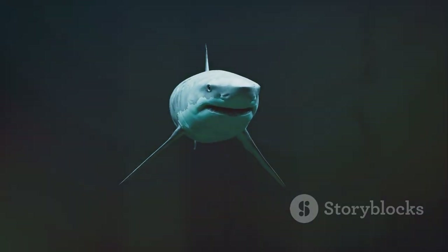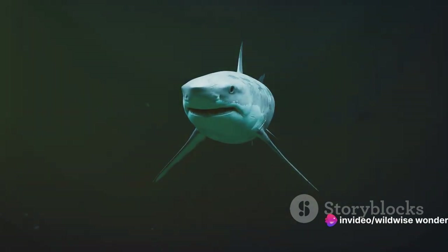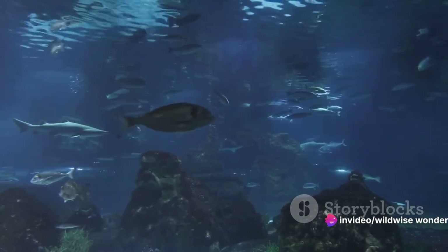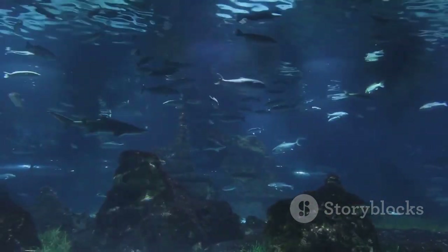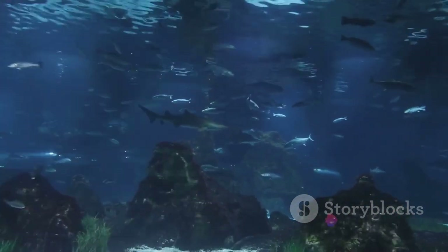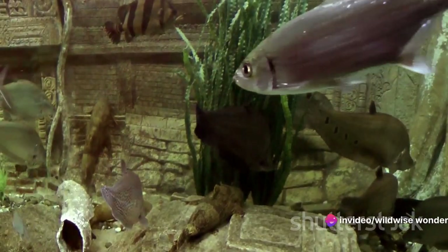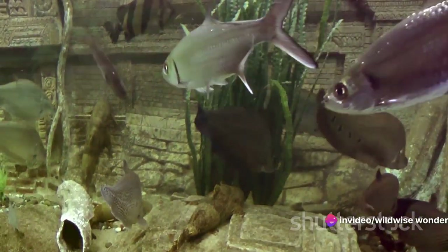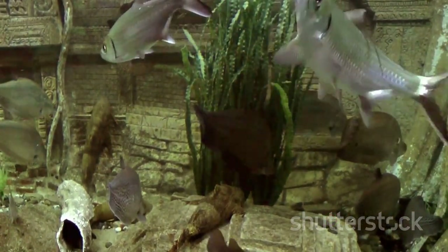These survival strategies aren't just about breathing — they're about conserving energy, evading predators, and hunting prey. Each species has honed these strategies over millions of years of evolution. They've turned what could have been a disadvantage — needing to breathe air in a water world — into a remarkable advantage.